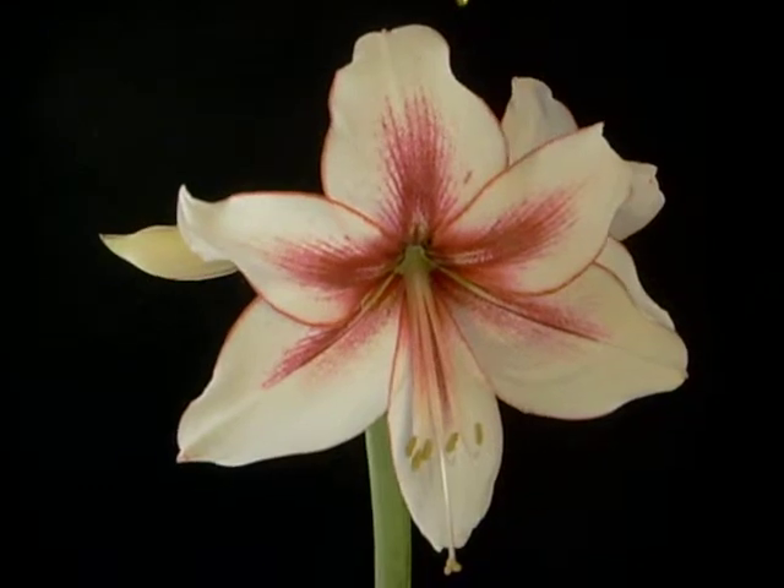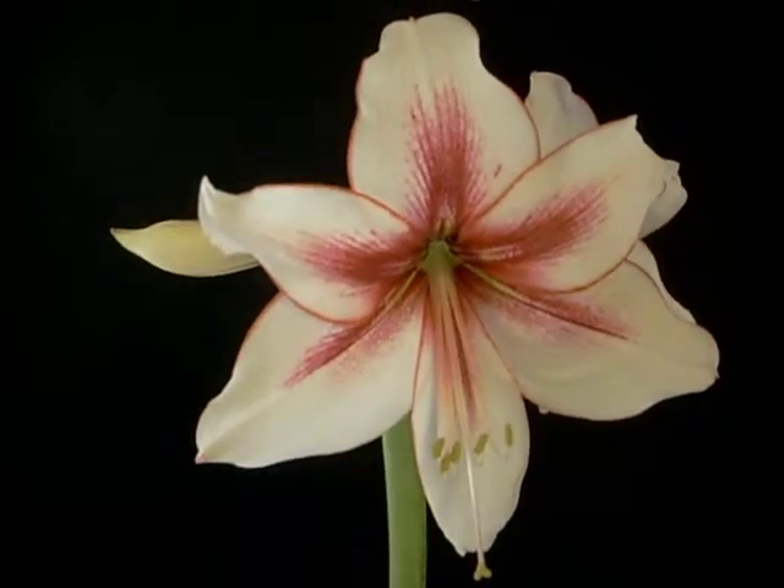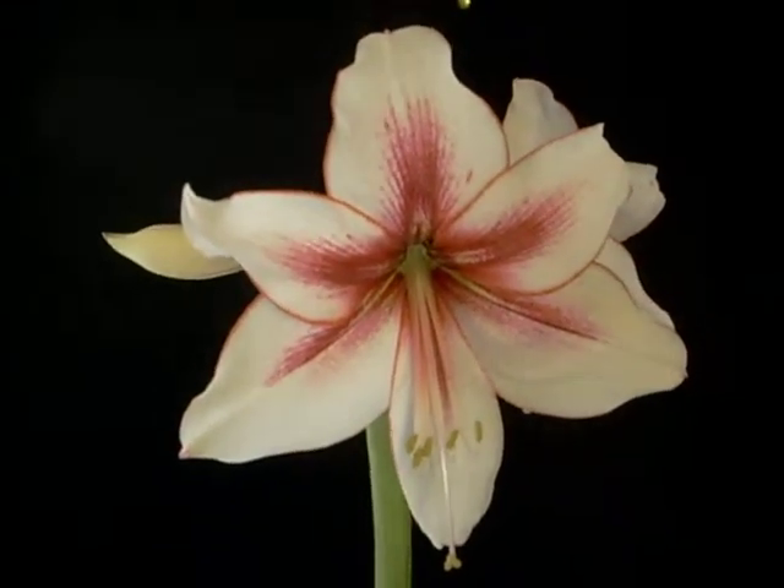I sure like this bloom. It's so distinctive, can't you tell?